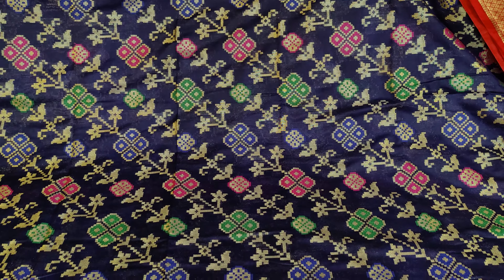This saree in pure Patola silk with mina work is available at only 1820 rupees. The collection comes in multiple color combinations including blue with mustard yellow shade, light blue with red color combination, mango yellow with pink color combination, and mustard yellow with blue color combination.